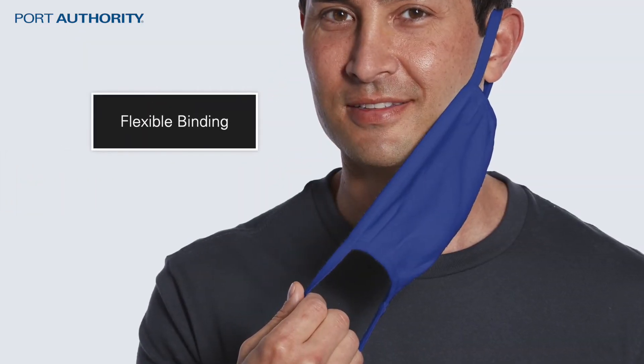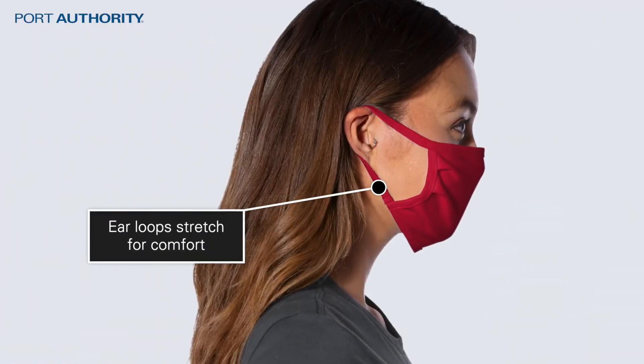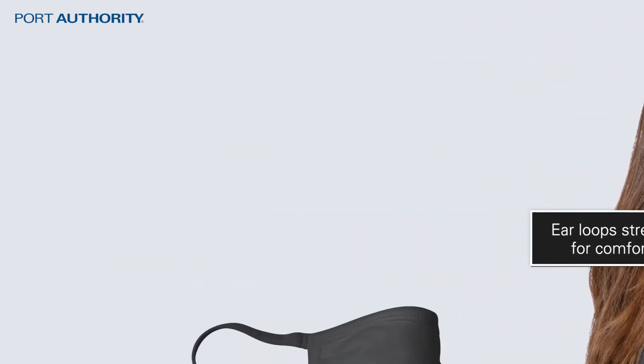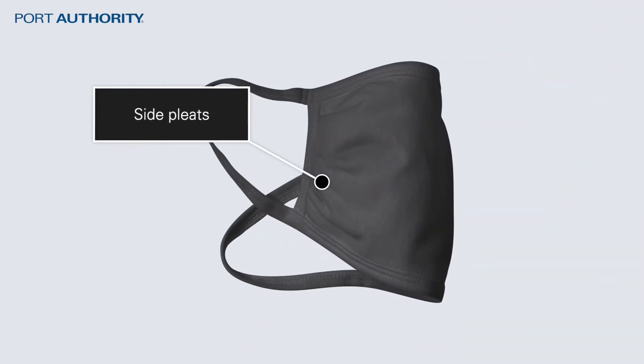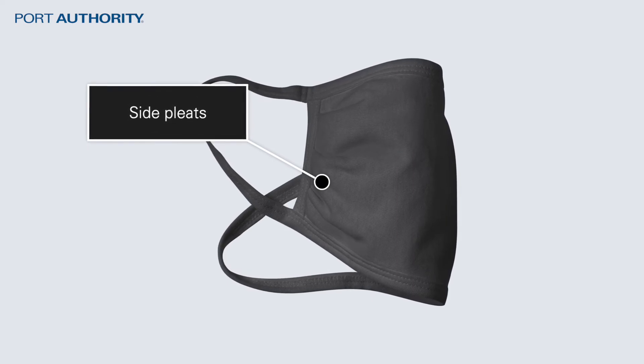The mask also has other quality features, such as flexible binding and ear loops. The ear loops stretch for comfort, making it easy to wear. It features side pleats, which help with shaping and allow the mask to lay flat, and provides easy access for decoration.